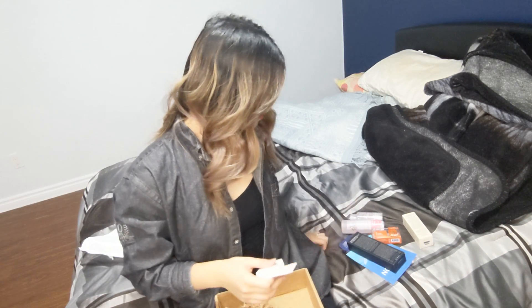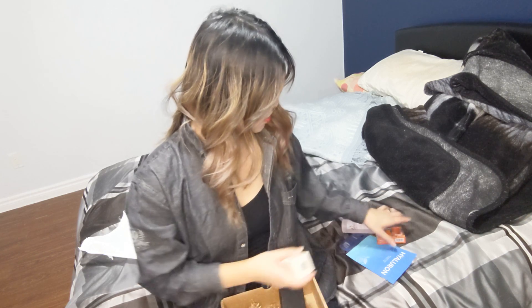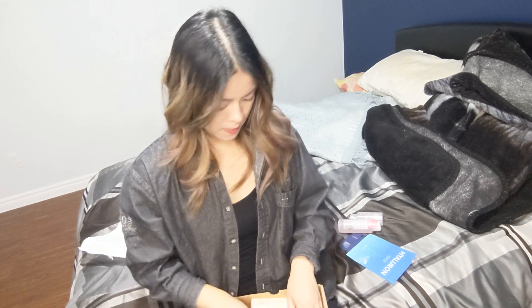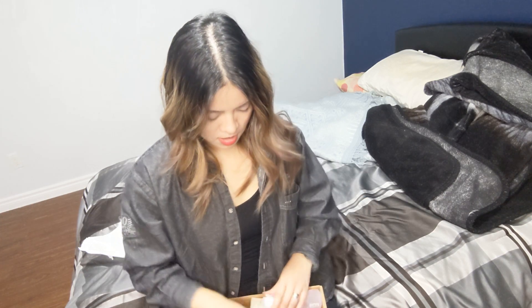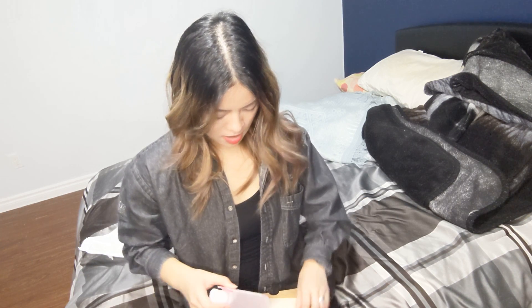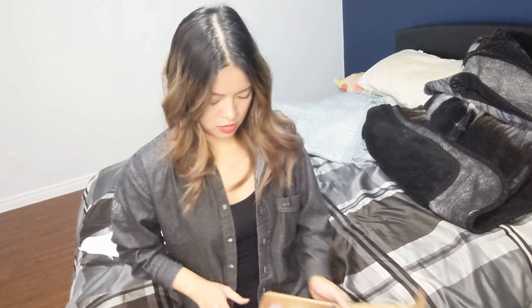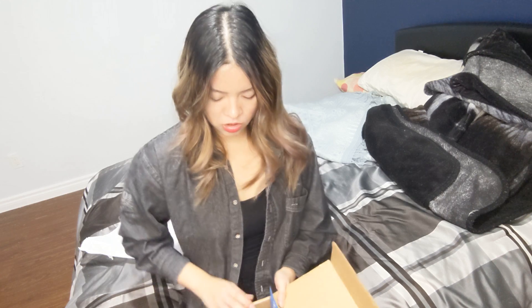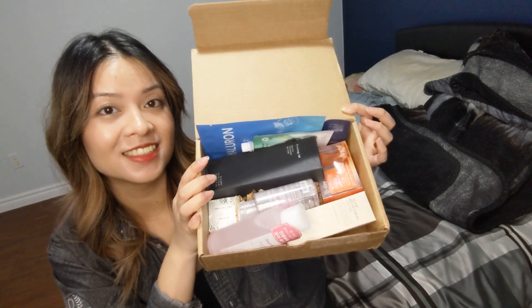So in this month's Bomey Box I got one, two, three, four, five, six, seven, eight, nine items — a few trial sets and a few full-pack ones. Let me put them all together to show you guys. These Bomey Boxes are getting so exciting every single time!